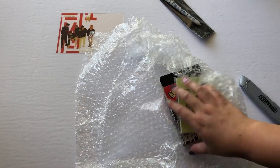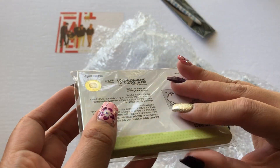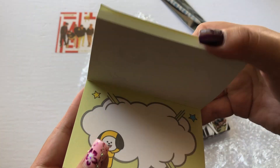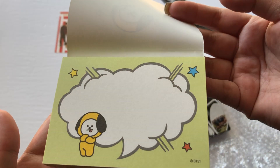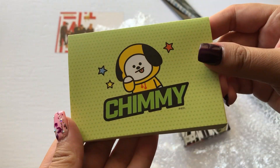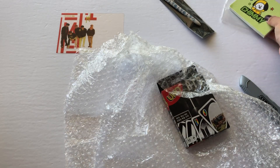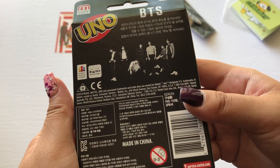And then I have this Chimmy notepad — let me actually open it up to see what it looks like. Oh cute! I accidentally folded that part — that's what it looks like. Cute, I can put it in my journal. I'll probably use it for my photo card trades and sales. And the last item is my BTS UNO card set! Yay. That was that for today's clip.